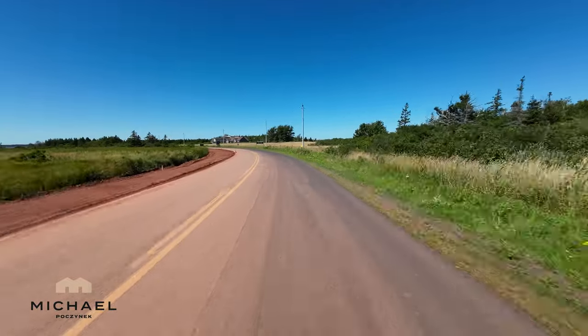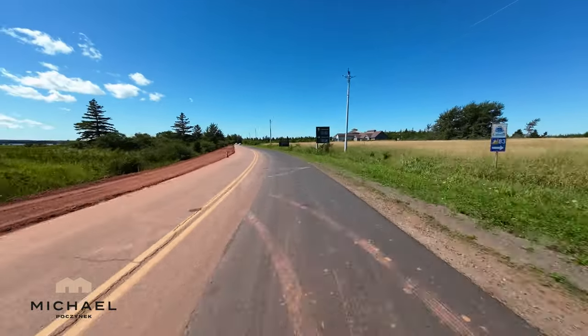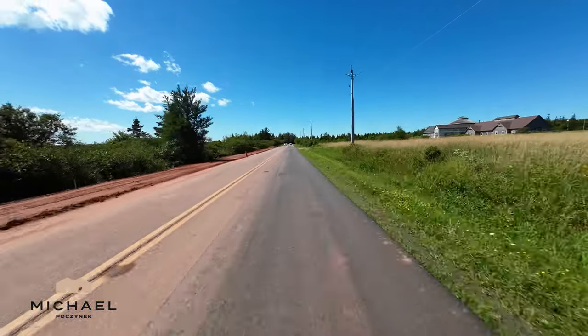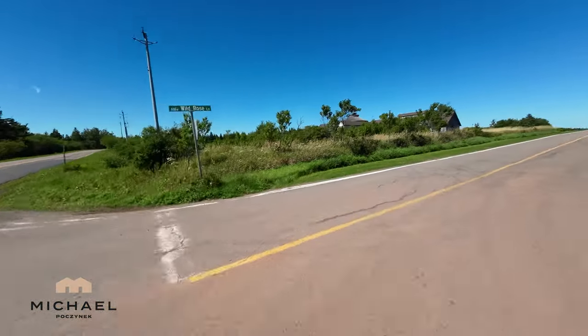Just up here we're going to be turning right — this is where phase two would have been. When you develop land, you have to do it in phases, and typically when you sell off half the lots, they'll give you another phase. To my right would be where the second phase would be. Those were never developed or turned into anything.